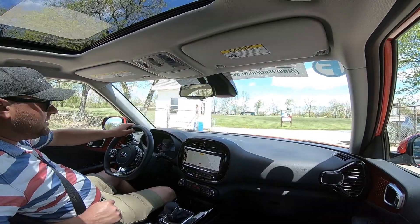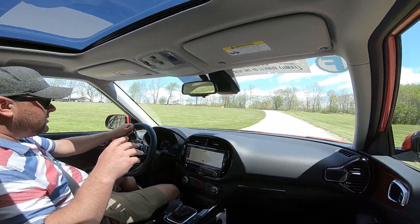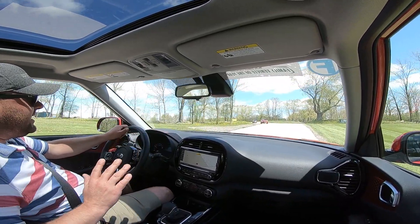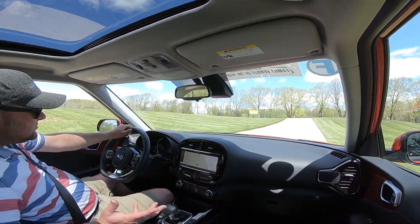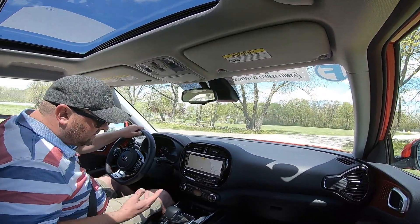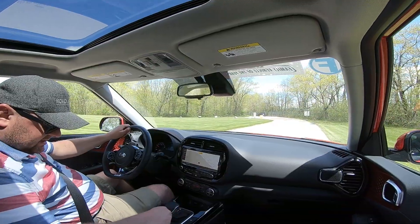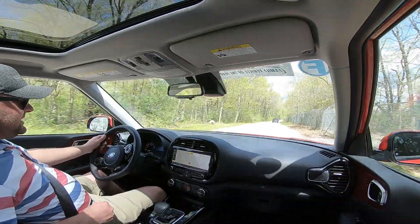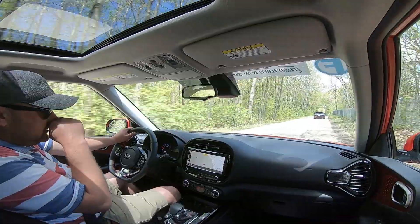There's an auto stop-start system. As we came onto the gas and the stop-start system engaged, there could have been some rollback on the hill we were on, but there was none — it's very well managed. There's some kind of rollback prevention built in. It just really feels like it's taken a big upgrade in sophistication while keeping a lot of its youthful flavor and energy intact.